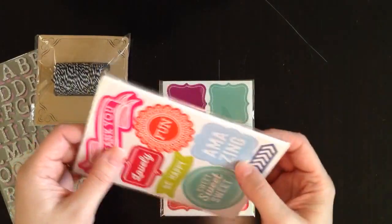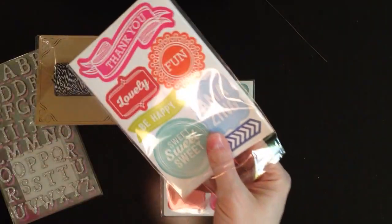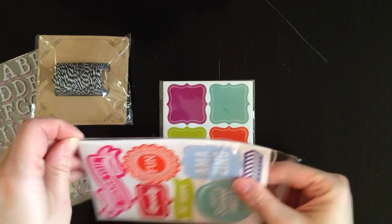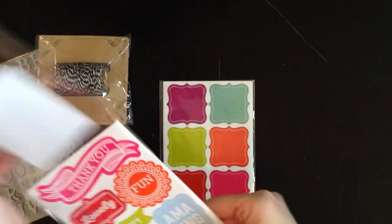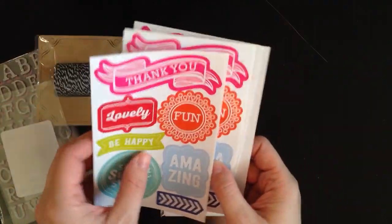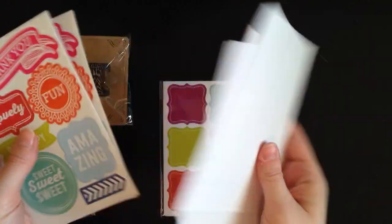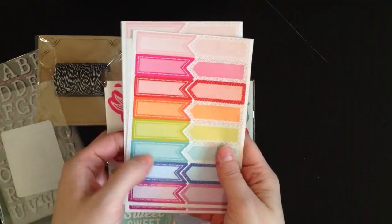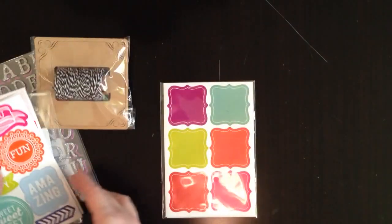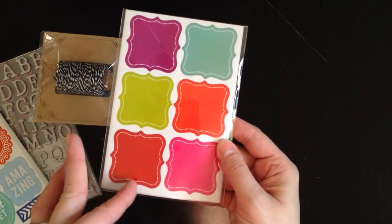I saw these labels on somebody else's video and they just looked so great. I got those and I think these were $3.50, so they would have been like $1.20 off, probably like $2.30. They're Recollections brand labels and there's looks like two sheets, three sheets, four sheets of that kind. This is the reason I bought it — I just love these labels and I need more labels. This one came with these ones which I thought, cut in half, they'd be adorable.